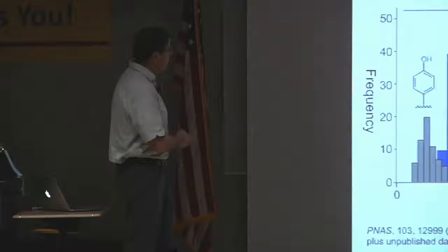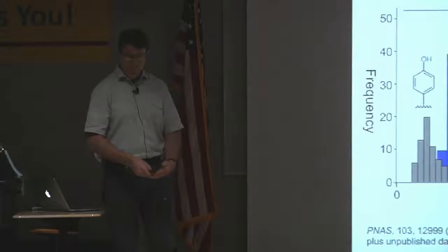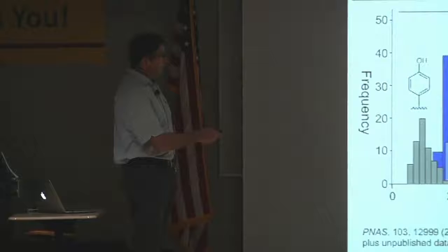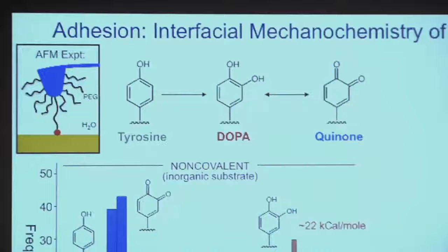We measure the force and make a histogram — a plot of the frequency and distribution of the force events. The x-axis tells us how much force is needed to pull the molecule off the surface. The colors in this plot correspond to different forms of either tyrosine, DOPA, or an oxidized form of DOPA called the quinone. There's a chemical equilibrium between these two species, and as you can see from the red and blue histograms, DOPA is much stickier towards surfaces — it has a higher pull-off force than tyrosine or the quinone form.